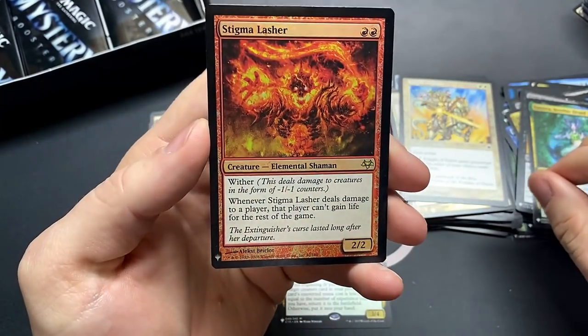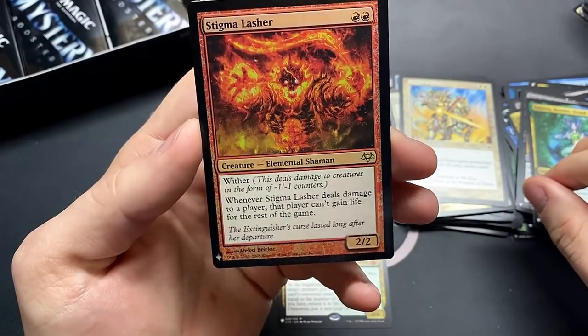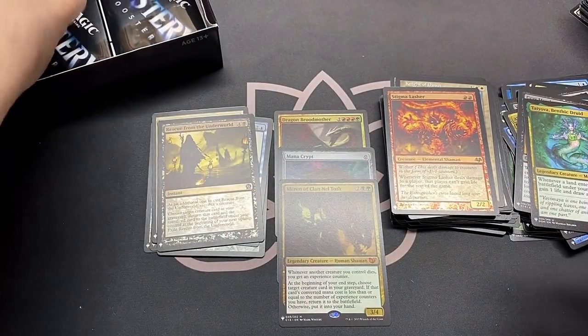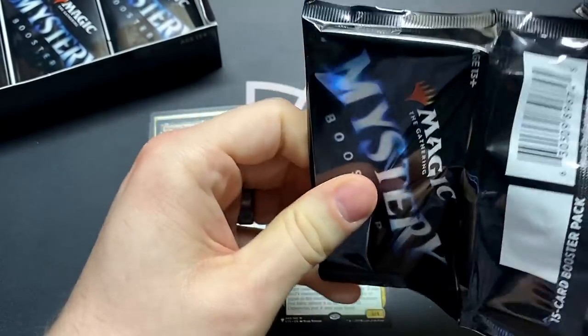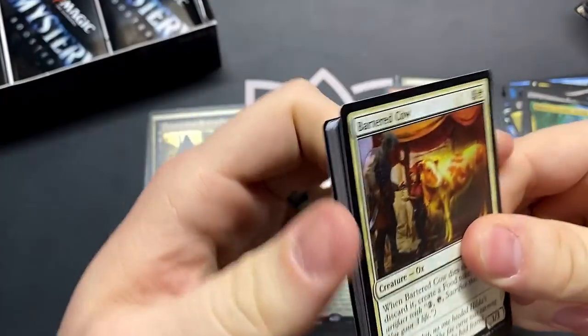Stigma Lasher — I haven't seen this in forever. Man, that used to be a brutal card. All it has to do is deal damage once and they can't gain life — something you can't interact with if it's already happened. I love that.